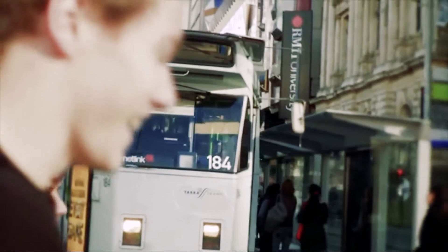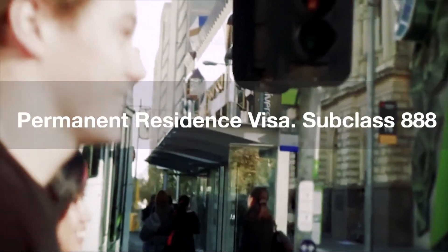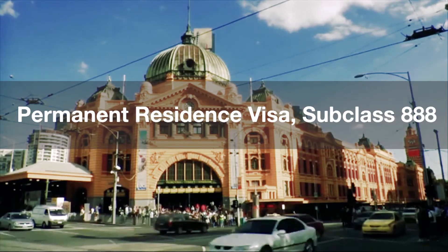After 4 years of maintaining the investment, you can apply for the Permanent Residence Visa subclass 888.